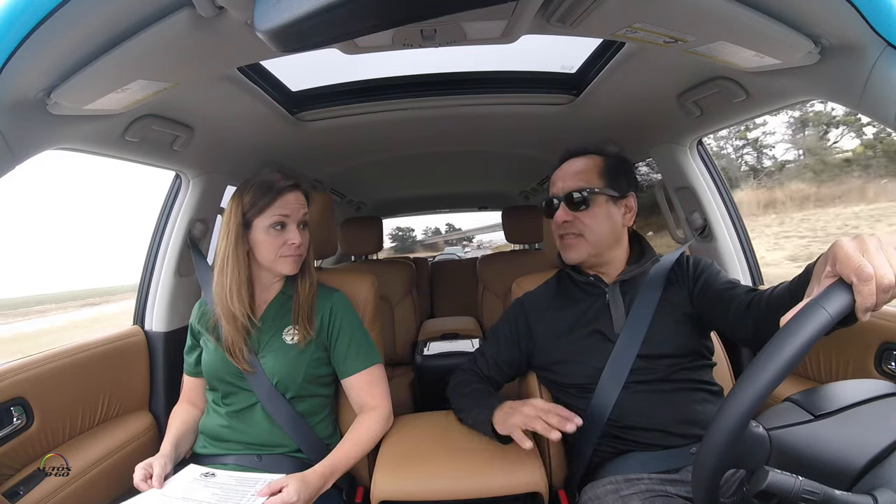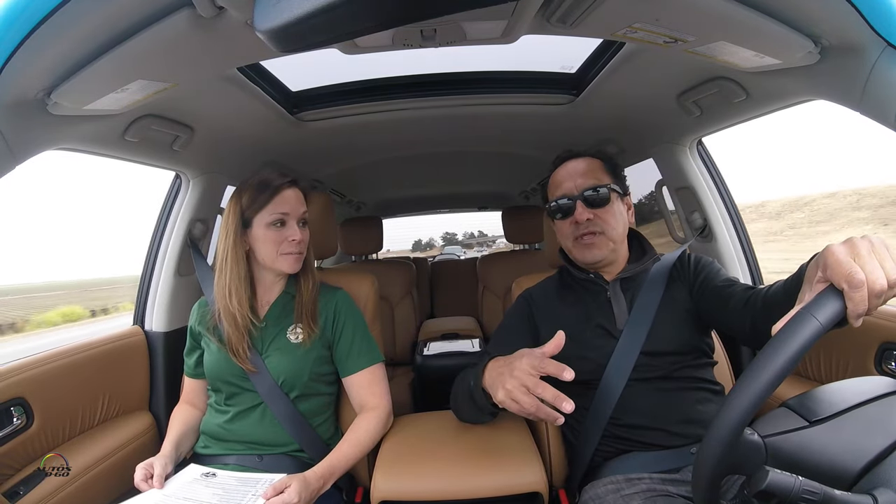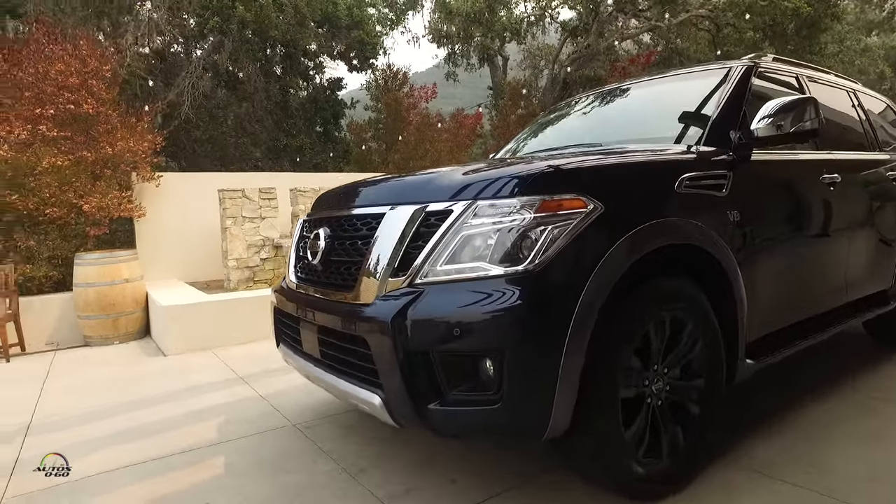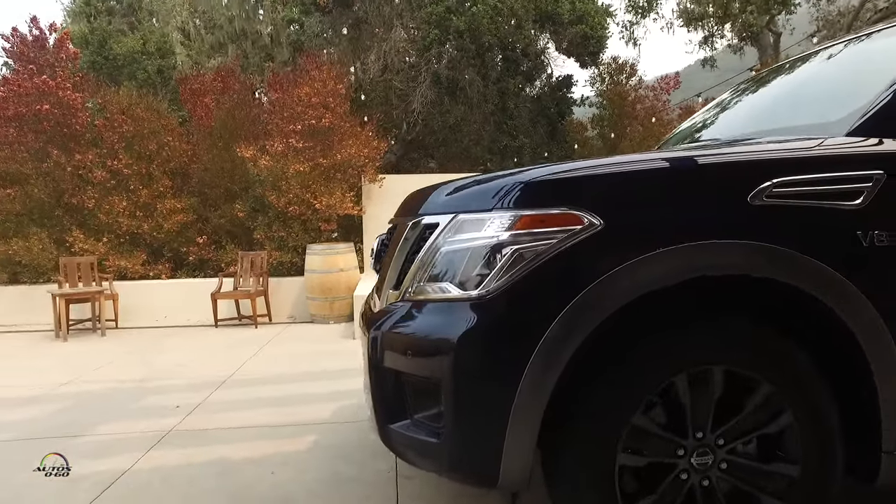So this vehicle is completely new from the one you had before, right? That is correct — everything's new on it. The previous one was built on the Titan platform, a pickup platform. That is correct. It was built off of our Nissan Titan platform and it was built in Canton, Mississippi. This new generation is built off of the Nissan Patrol platform and it's built in Kyushu, Japan.